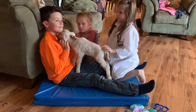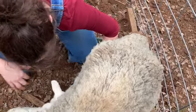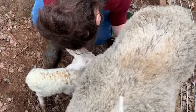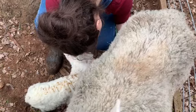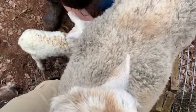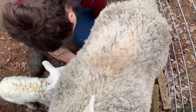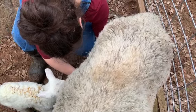We've got a bummer lamb. We are milking this ewe to get some colostrum for it. We think one of our ewes had triplets and the third one isn't keeping up. This ewe just had these two lambs within the last couple hours, so we're trying to steal some colostrum from her and give it to the bummer lamb to see if we can keep it going.